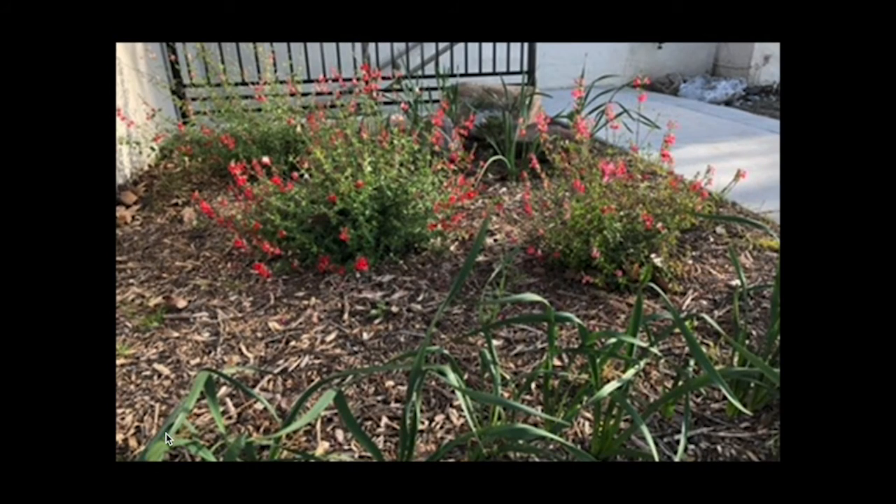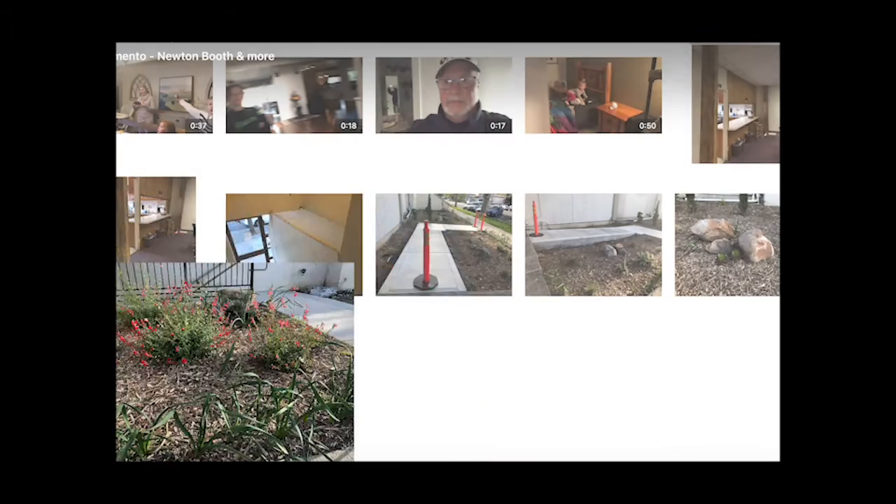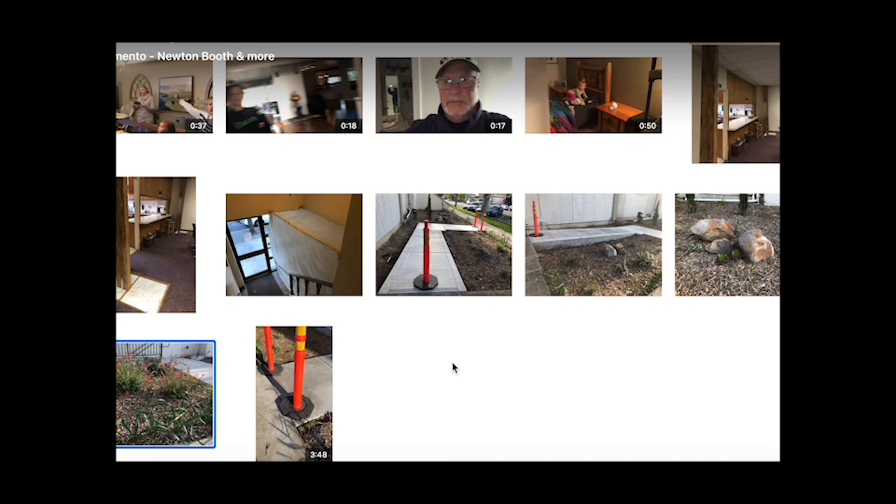I want to commend Bob and Ellen Holmgren and Ron Firms for their excellent landscape work. Here we are five, five and a half months after the initial planting of these wonderful plants, and they are taking quite well and really making our S Street side look good.